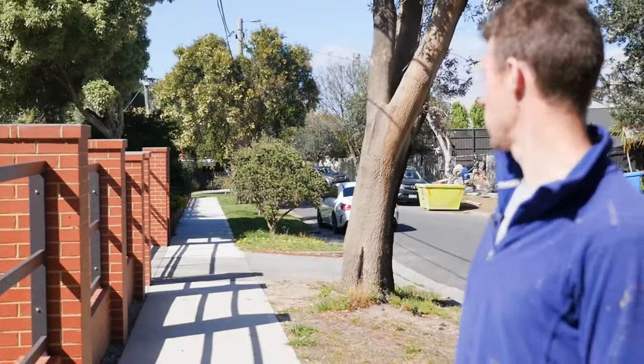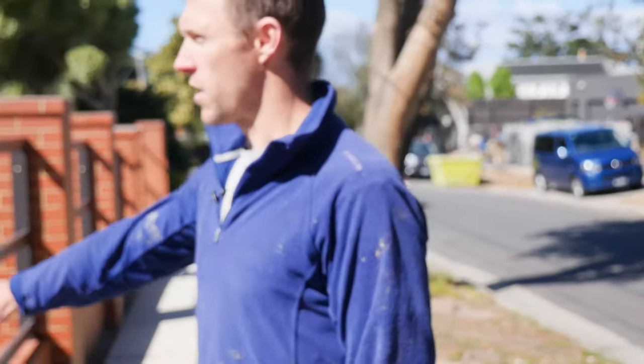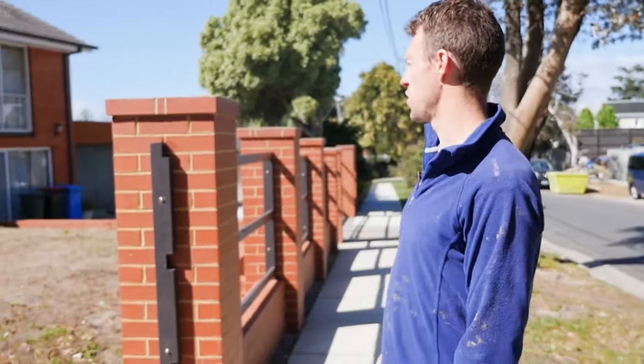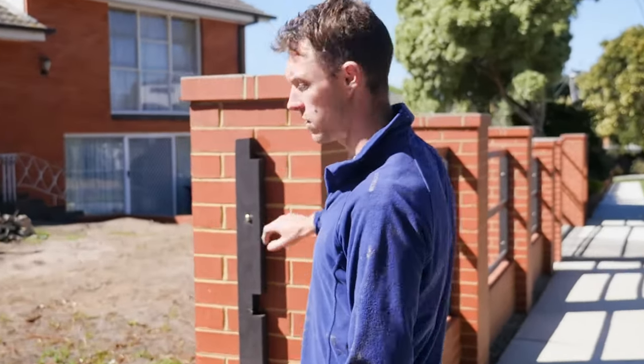G'day, James Dwyer here from Dwyer Brick Fences. Here we are in Sandringham and I just wanted to show an example of some of our work. I've chosen this one because the clients decided to keep the original design of the home and we've matched in with the 60s style with the smooth face reds.